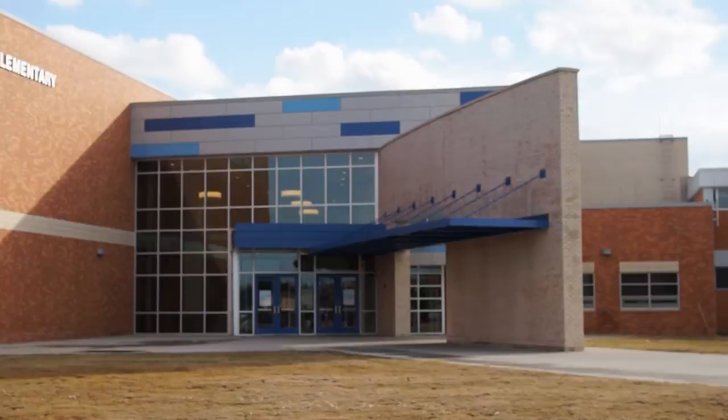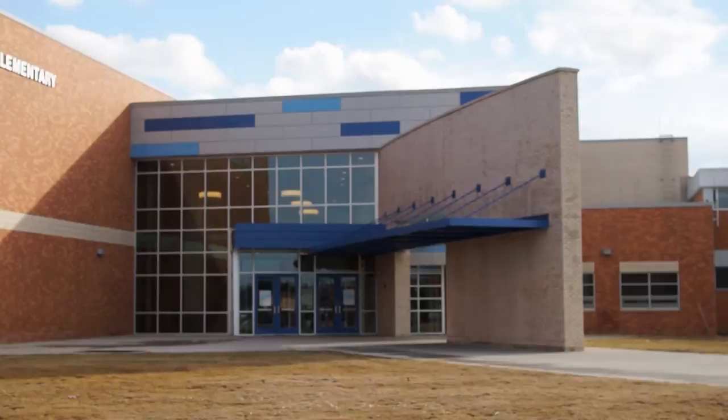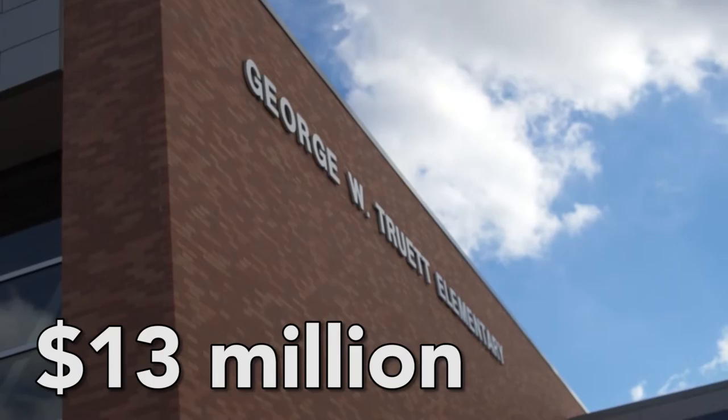These new spaces are just amazing. It rejuvenated a lot of people. All the grade levels are on one hall, so there's more collaboration and we're all in one building now. Dallas ISD allotted $13 million in additions to the Truett campus through the recent bridge plan.